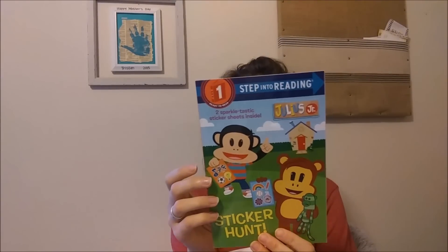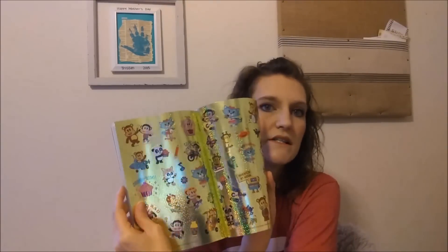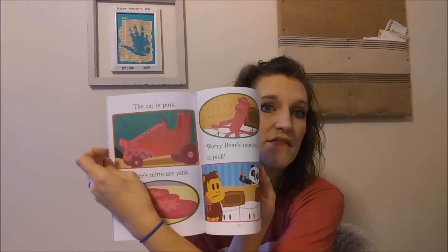Here is another one — this is a Step Into Reading Ready to Read Step 1, Julius Jr.: The Sticker Hunt. This was regularly $4.99 in regular stores and it comes with sparkly stickers and the storybook. This is another Step Into Reading Julius Jr.: Crayon Craze — it comes with stickers as well, and they are different stickers. The stories are in bigger words because it is a Step 1 as well.